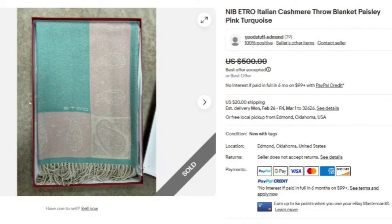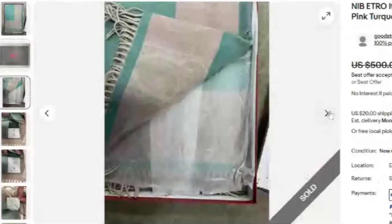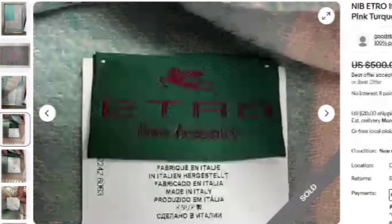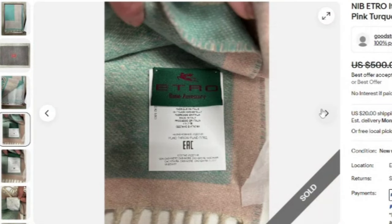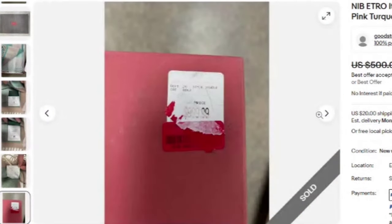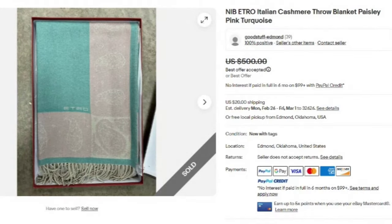Most of the names from here on are going to be higher-dollar expensive brands. I don't expect you'll find them cheap, but they are out there and you want to be aware. This is a new in-box Etro Italian cashmere throw blanket. When you see cashmere or wool on throw blankets, pay attention. This one sold for best offer on $500. You can see the gorgeous Etro paisley box and the tag — originally $1,000, a great sale at $500.